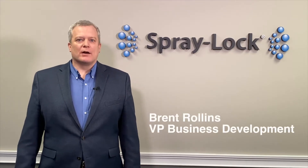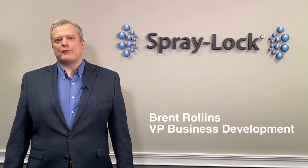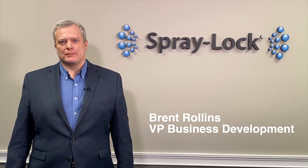Hi, I'm Brent Rollins with Spraylock Concrete Protection, one of the world's leading providers of colloidal silica for the concrete construction markets.